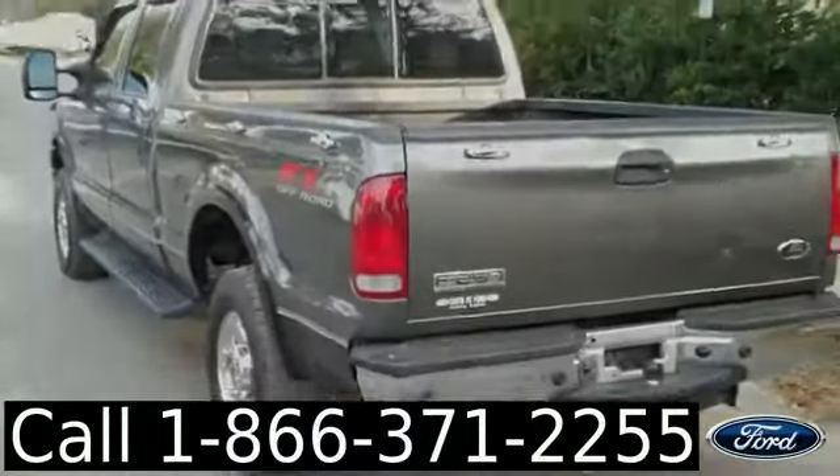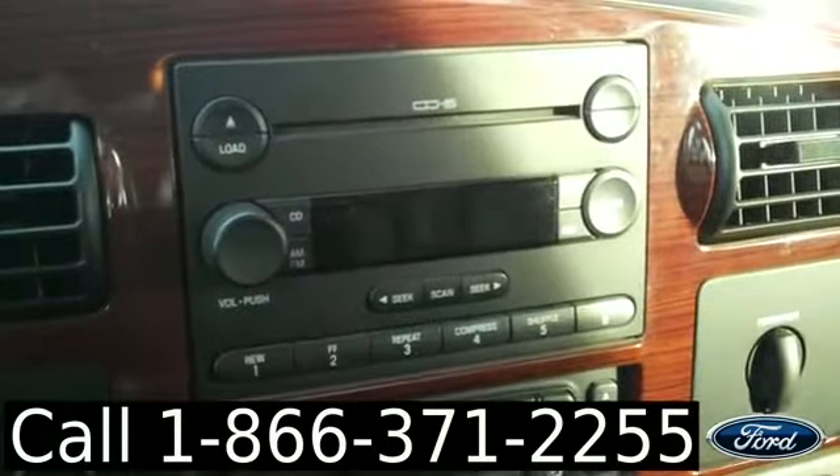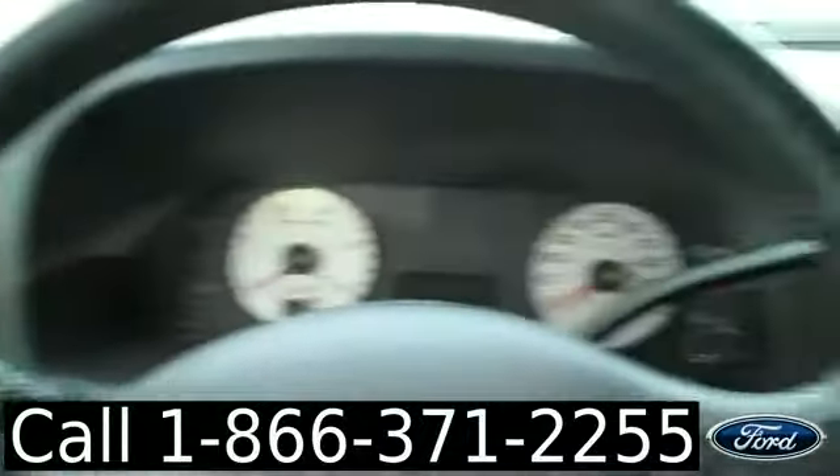Now let's take a look inside. We have a six-disc CD player with AM-FM radio, media controls and climate controls, and cruise control on the steering wheel, power windows, locks and mirrors, power driver and passenger seats, and front airbags.